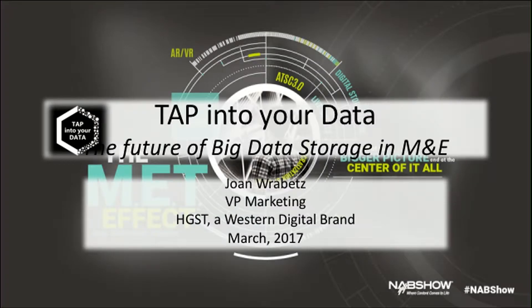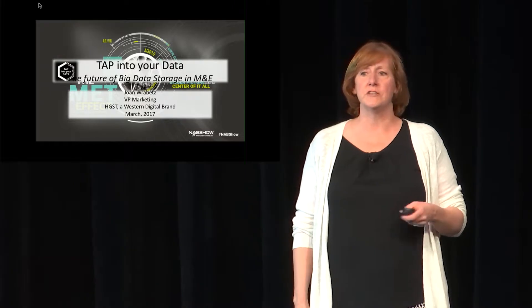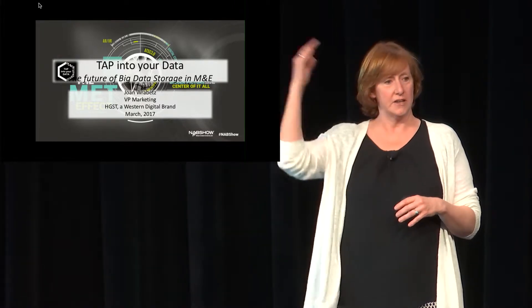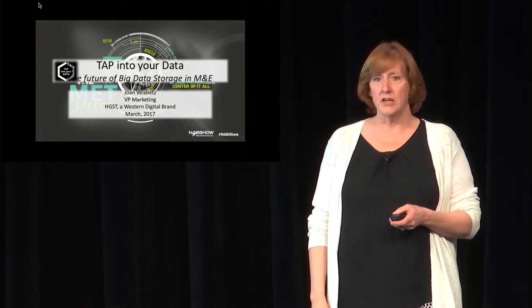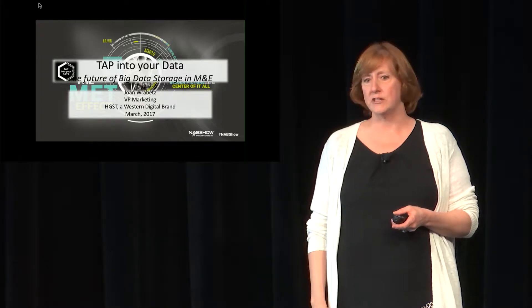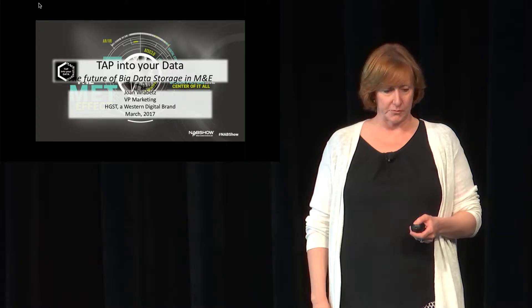Hi, I'm Joan Wrabetz, I'm the Vice President of Marketing and Product for HGST, which is a brand of Western Digital. I work in the data center systems business group, which means I don't work on disk drives and flash drives — I work on the other end of the spectrum, kind of systems. I'm going to talk about some of the things going on with our business in media and entertainment around very large, scalable archive storage systems.